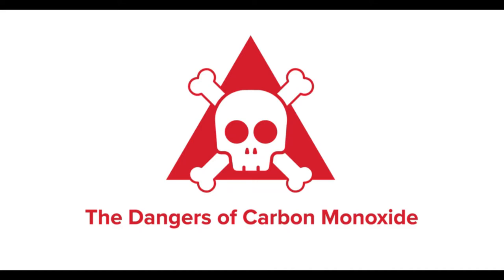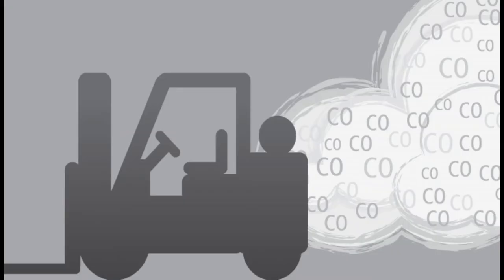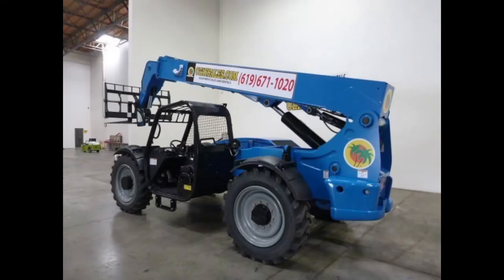Today we're going to talk about carbon monoxide in your forklift. I want you to be aware of the hazard when you're using a forklift inside of a building or in a confined space. Dangerous levels of carbon monoxide can build up quickly. This particularly during the wintertime becomes an issue.